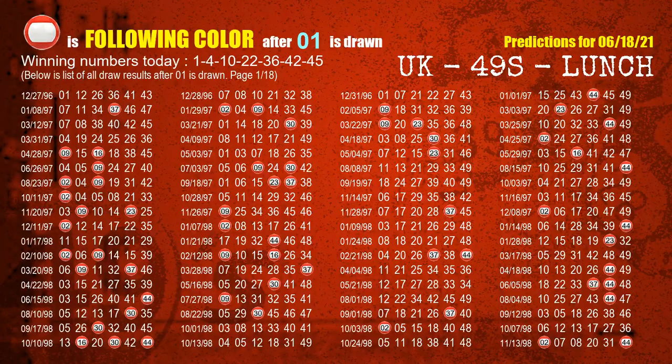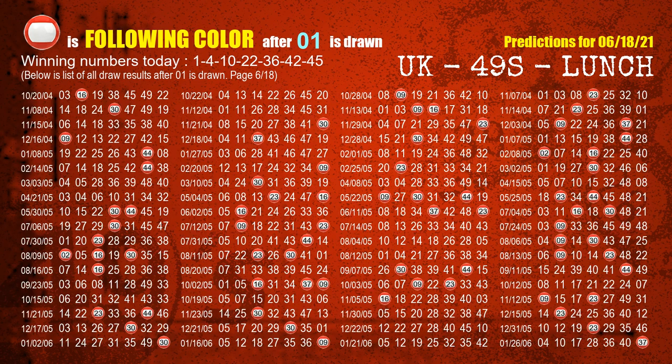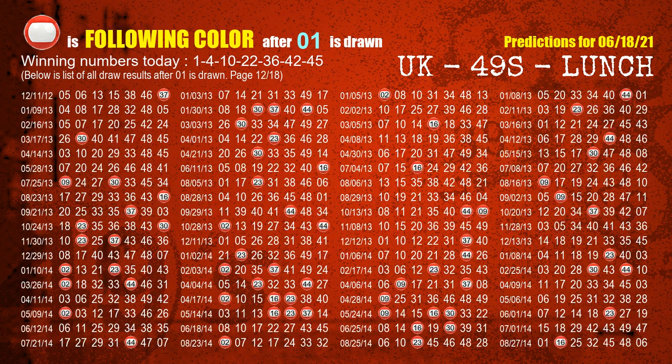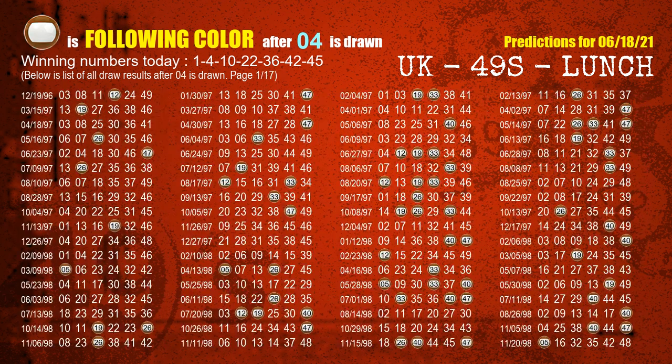Following ball colors refer to the color of those numbers being picked on the next draw after this one. The first winning number is 01 — we list all draw results after a draw with 01 as a winning number. The most frequently following color is red when 01 is the winning number in last draw, and we highlight the color red with a color ball image for you. The second winning number is 04 — the most frequently following color is brown when 04 is the winning number in last draw.